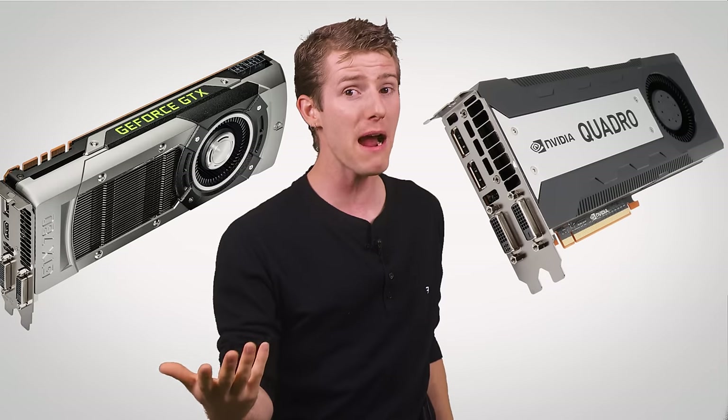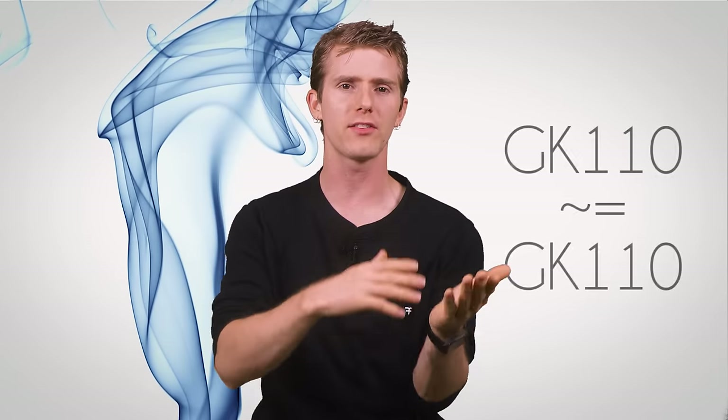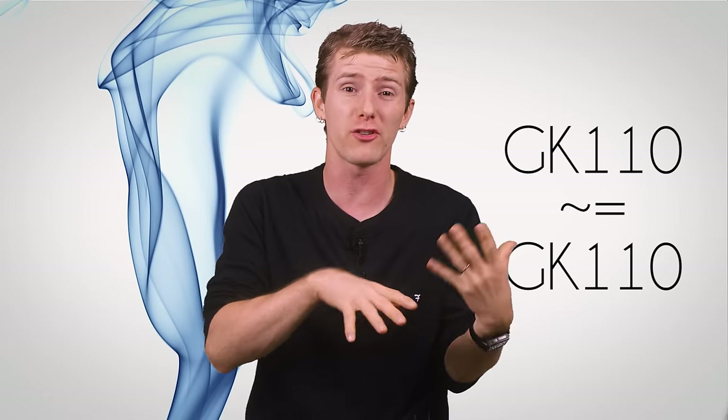PC hardware may be powered by magic blue smoke, but no amount of magic makes a chip with the same design, manufactured on the same process node, perform that much better than the same thing on another card.